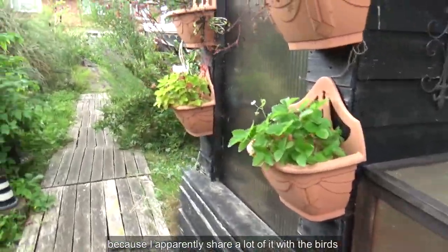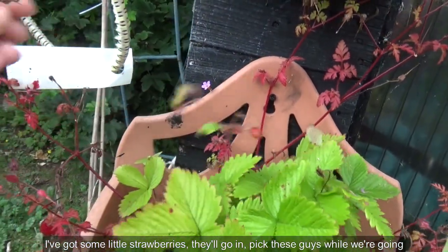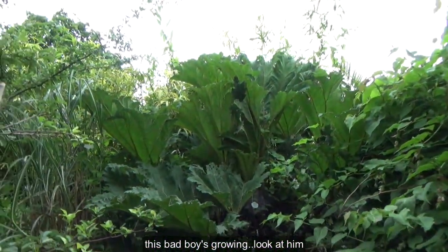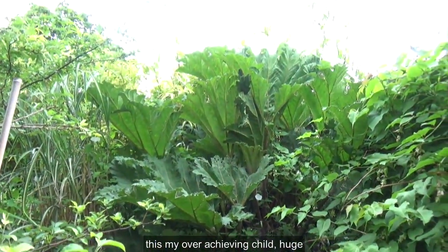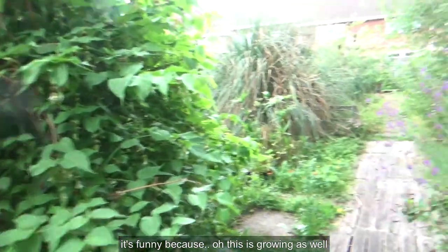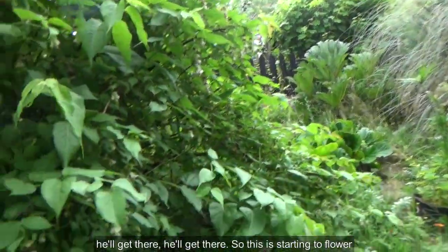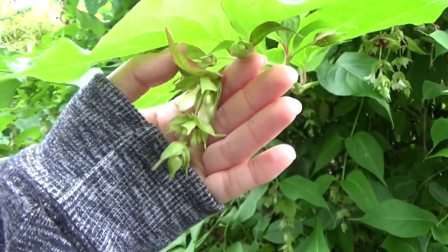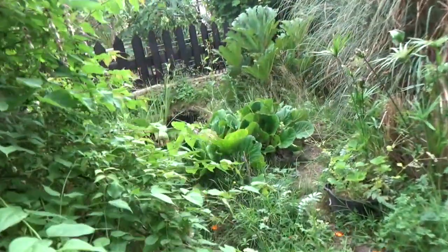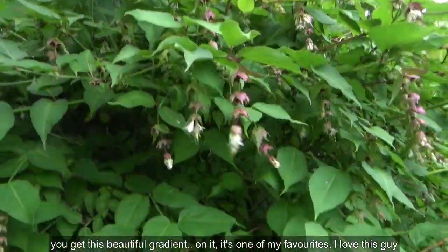I apparently share a lot of it with the birds, which I don't really mind. I've got some little strawberries — they'll go in. This one's growing — look at him, he's my overachieving child, huge! I've been loving the weather. It's funny because this is growing as well. When you compare him to his little brother — he'll get there. So this is starting to flower, which is really nice. I did trim it a little bit, but I've mostly left it. You get this beautiful gradient on here; it's one of my favourites. I love this.